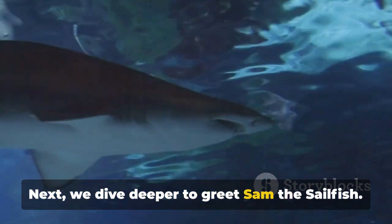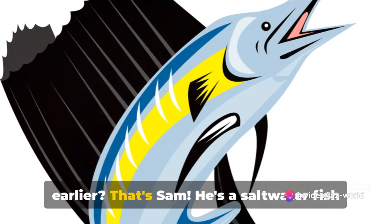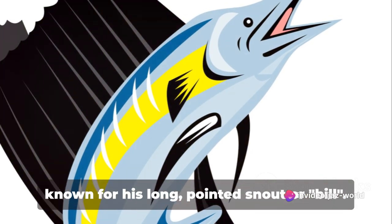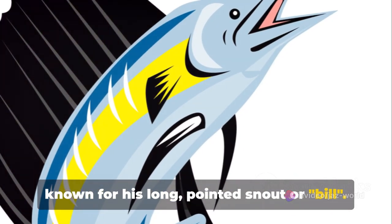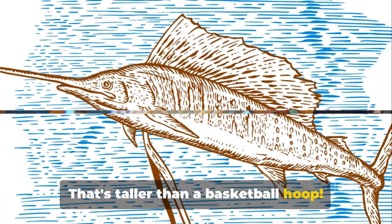Next, we dive deeper to greet Sam the sailfish — remember the speedster we talked about earlier? That's Sam. He's a saltwater fish known for his long pointed snout, or bill. Sailfish like Sam can grow up to 10 feet long. That's taller than a basketball hoop.